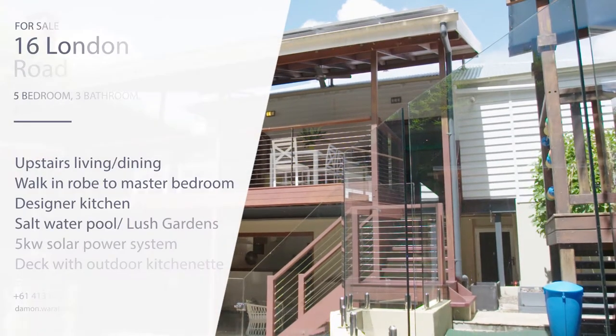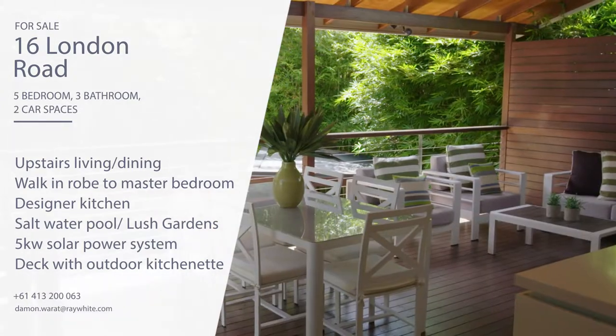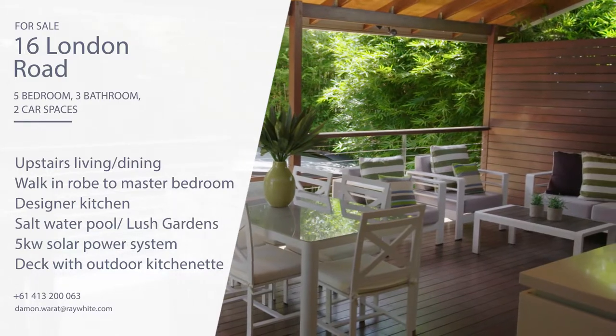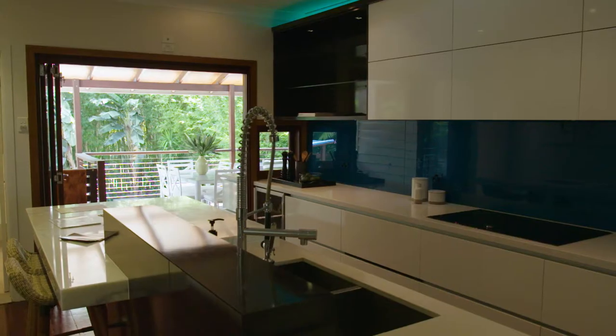This elegant and generously proportioned Queenslander blends modern contemporary design with classic elegance. The gourmet open plan kitchen will bring out your inner master chef with quality Neff appliances.